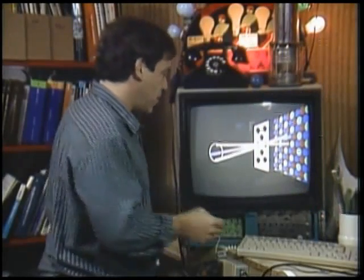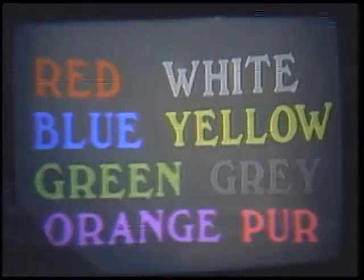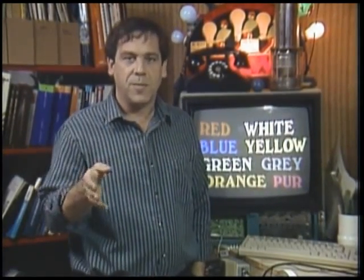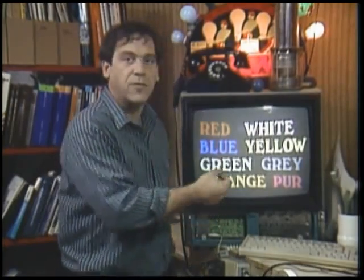The three beams are swept across this pattern of dots and their intensities are varied to produce all the colors you see. This particular monitor has switches for the three guns. Here's the red gun only - red, white, yellow, orange, purple, and gray all have a little bit of red in them. Here's the green gun. Here's the blue gun only.